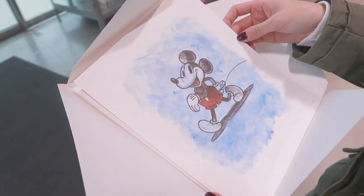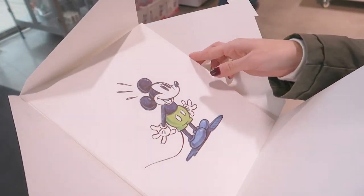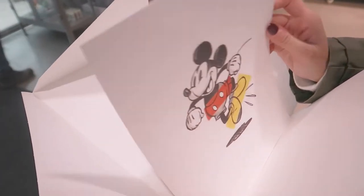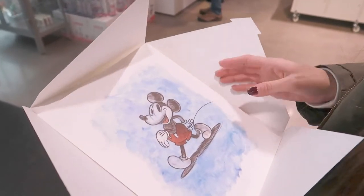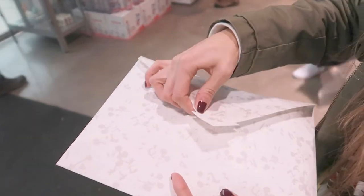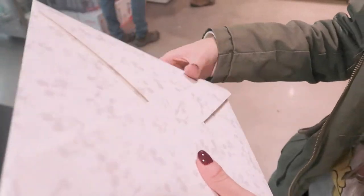When you show that you're a Disney Visa cardholder, you get a free gift — a set of lithographs. You don't even have to pay with the card, just show that you're a cardholder. It comes in this nice lithograph collection packaging — really cool.